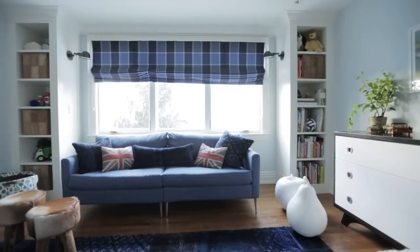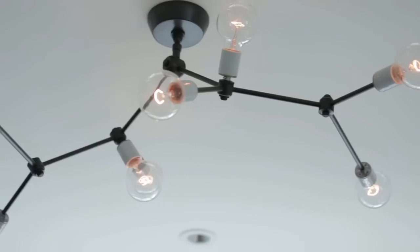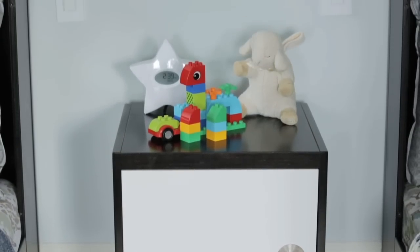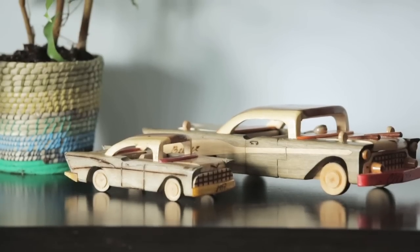Everything here — from the sofas to the area carpet to the light fixtures, all the fixed items in this space — would suit a kid 14 or 15 years old. It's really just the transition of the toys and the decorative items in the bookcases that will change as the children grow.